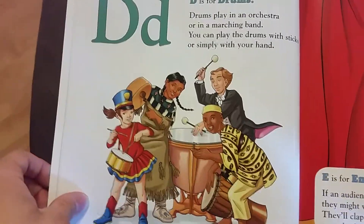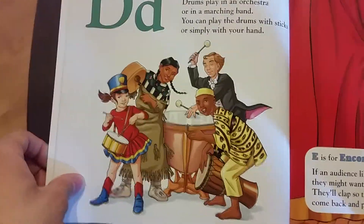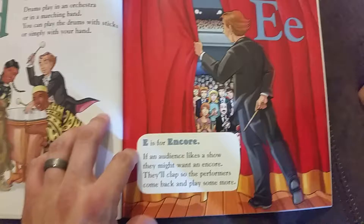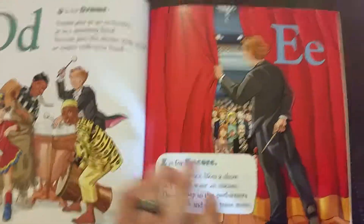D is for drums. Drums play in an orchestra or a marching band. You can play the drums with sticks or simply with your hand. E is for encore. If an audience likes a show, they might want an encore. They'll clap so the performers come back and play some more.